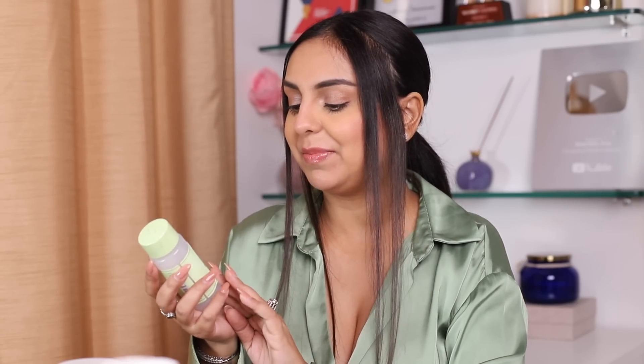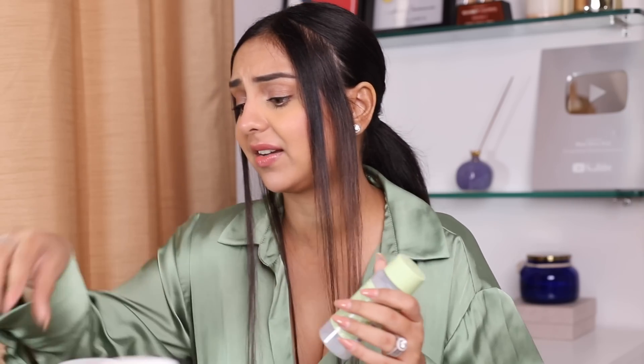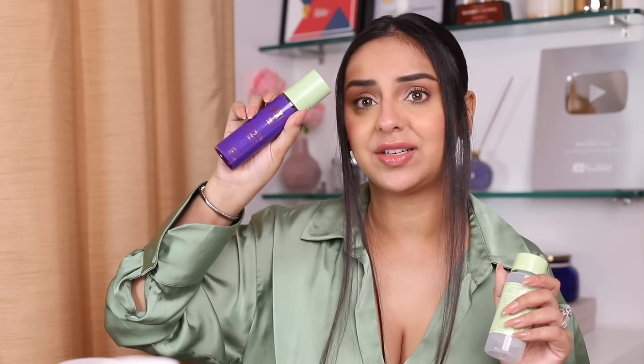Then we have the Pixi Milky Tonic — made with jojoba milk and oat — a soothing toner. I really do like Pixi products. I have one of their dreamy mists at my table that I was using. I like their toners, glow tonics, and some of their serums. The Milky Tonic — would I recommend it? Yes, if you have dry skin.